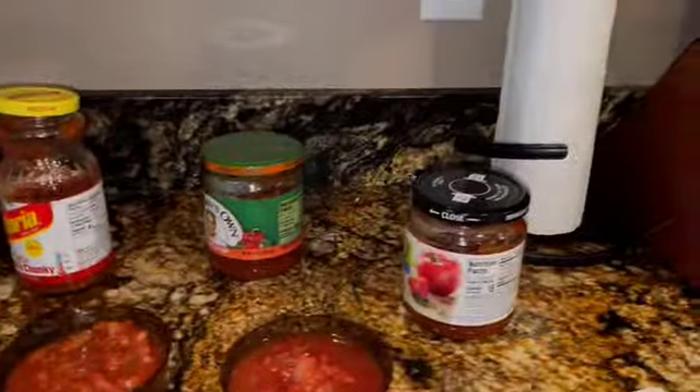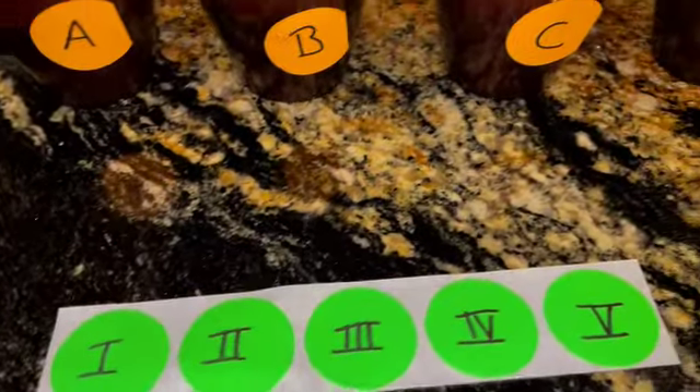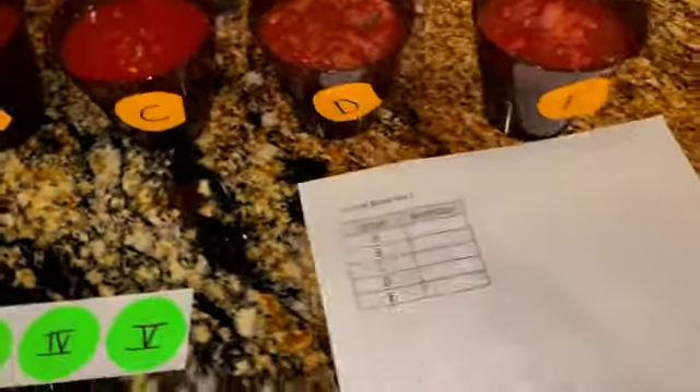So we've got A, B, C, D, E, but it doesn't represent the ones behind them. Now someone else is going to recode them from 1 to 5 and write down the recoding. Who wants to do the recoding? Mama, Ricky, Nolan? Okay, Mama, do the recoding.